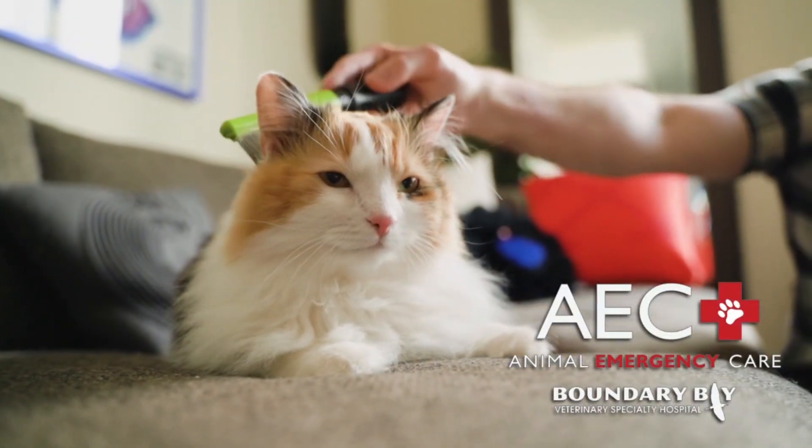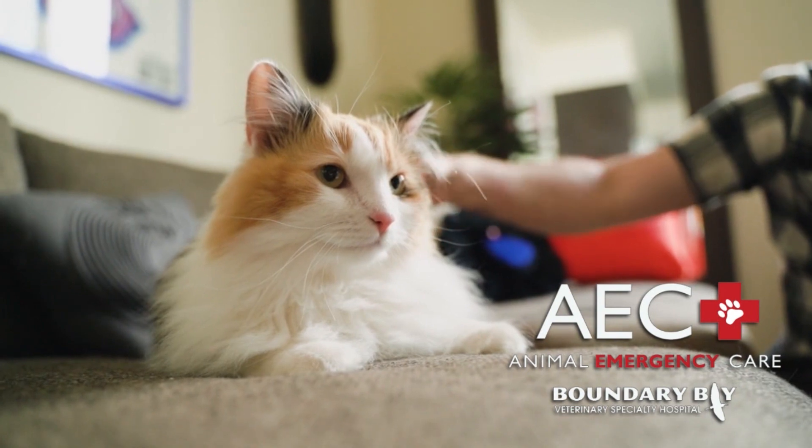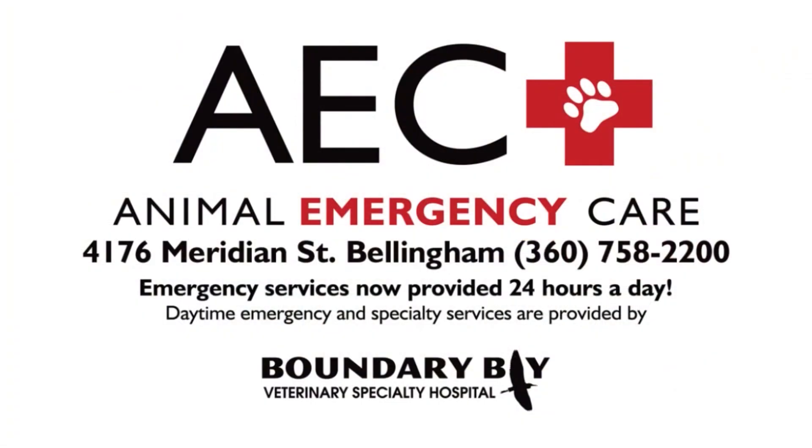When your pet needs urgent care, you need Animal Emergency Care. Staffed with caring veterinary professionals with a state-of-the-art facility. Open 24 hours a day, 7 days a week, for emergencies only. Animal Emergency Care in Bellingham and online at animalemergencycare.net.